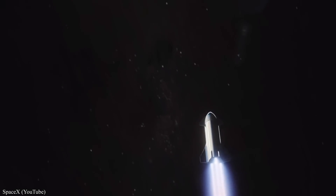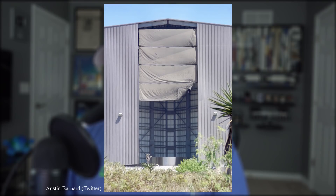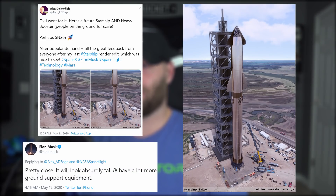And if that's a success, then maybe SN6 could be the darling vessel to try for orbit — which, by the way, is already being built and could begin stacking very soon. Elon is about to turn his vision for a Starship fleet into a reality, which could look something like this, according to Musk — pretty close. It will look absurdly tall and have a lot more ground support equipment, which makes sense due to the fact this beast will have double the thrust of a Saturn V.